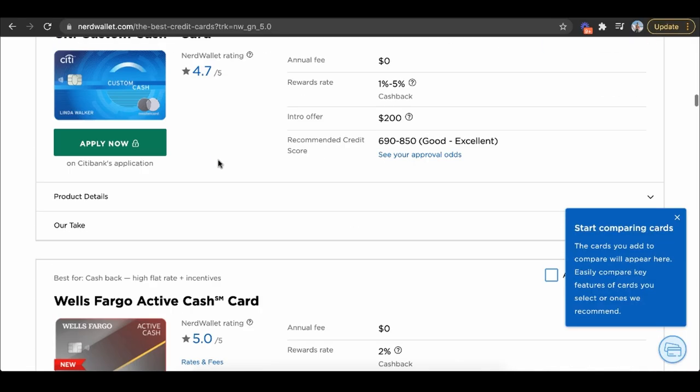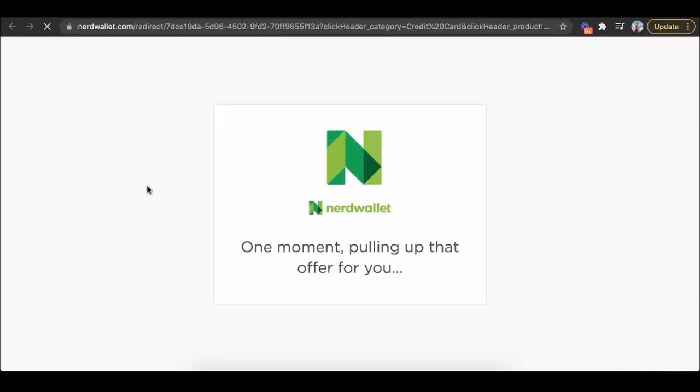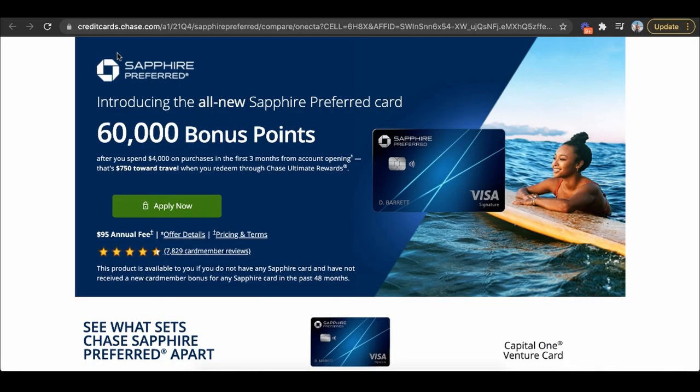NerdWallet doesn't have their own credit card — they're essentially a matchmaker service recommending credit cards. When you click 'apply now,' you get redirected to a financial institution, and if you sign up for that credit card, NerdWallet gets heavily compensated for it. You can see: creditcards.chase.com, Chase Sapphire — you're not on NerdWallet anymore, you're on chase.com. If you apply and get the card, NerdWallet gets money for it.